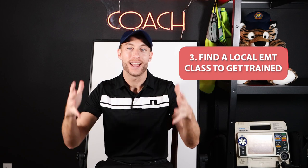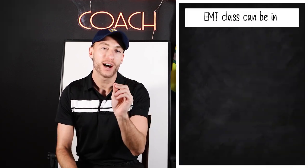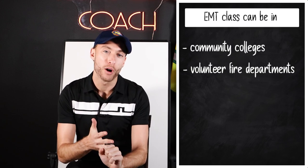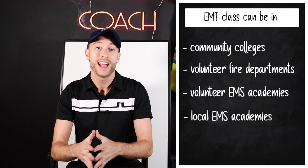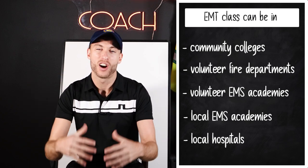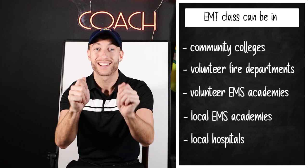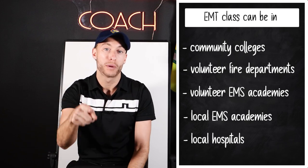Now we need to get trained, so we have to find a local EMT class. Where do we find that? Most commonly: community colleges, volunteer fire departments, volunteer EMS academies or local EMS academies, and also local hospitals. Look there first in your local area and you've got to pass that class. You'll have a final exam, and once you pass you'll receive a certificate of passing the class. But there's one more major step coming up.